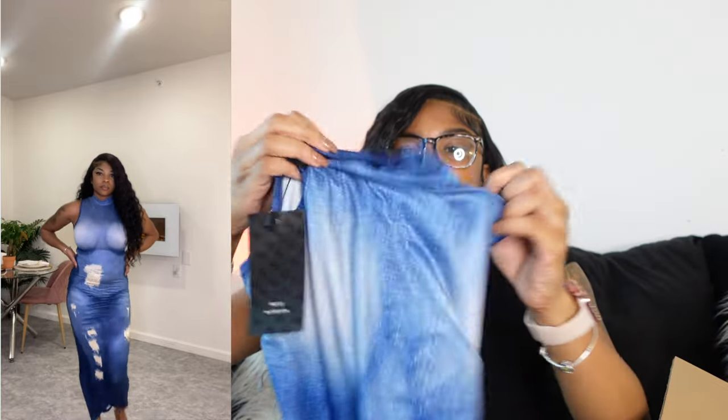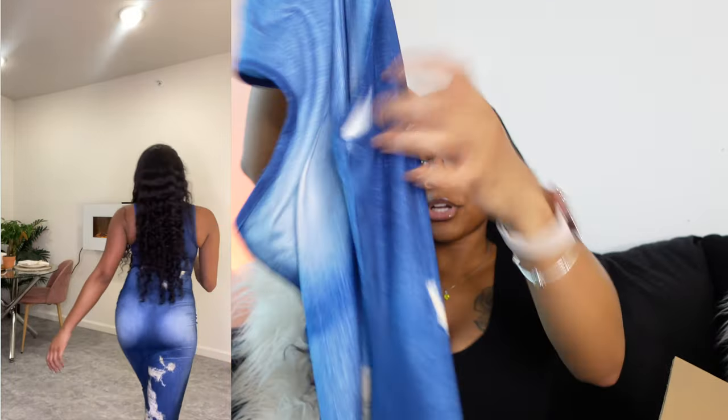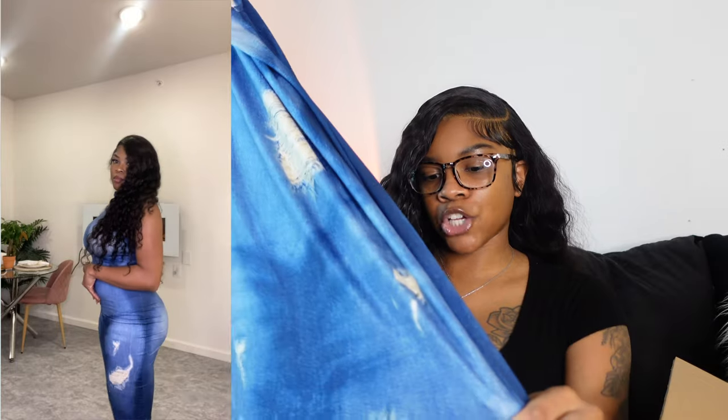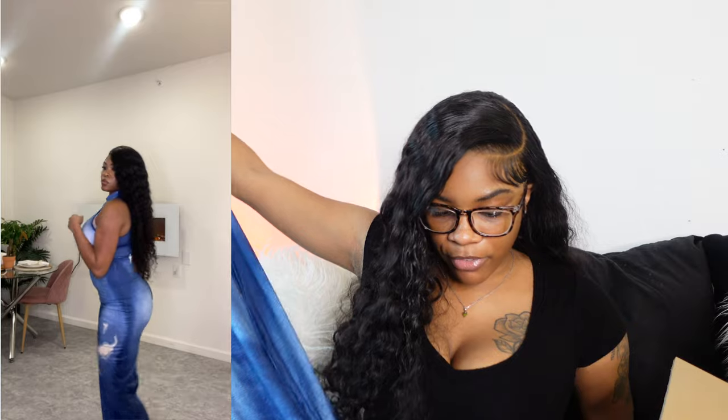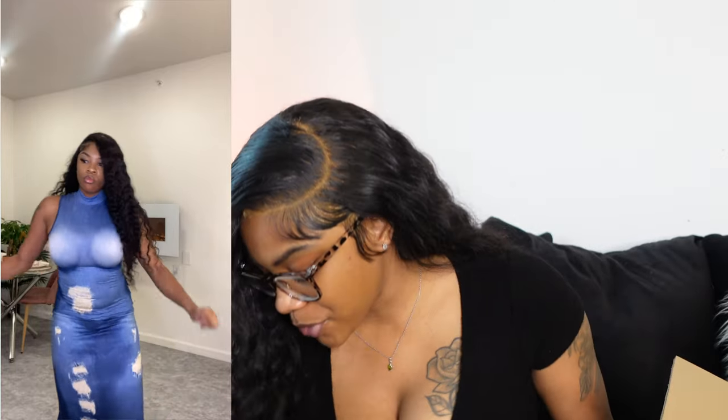This next dress I didn't try on last night — it's a size small. The neckline is really small so I didn't want to mess up my hair. It's one of those trendy dresses I've been seeing on Pinterest, mimicking a blue jean fabric look but it's actually cotton and very stretchy. I'm pretty sure it's a dupe of an expensive designer piece. I'm liking turtlenecks more now. Looking at it, I'm giving it a 10 out of 10, but I'll update once I try it on.